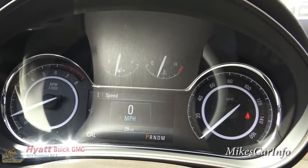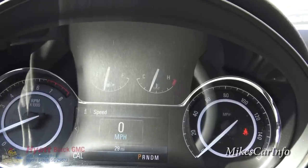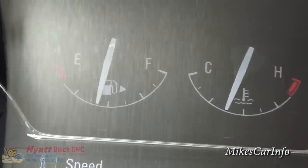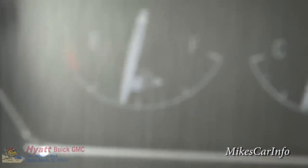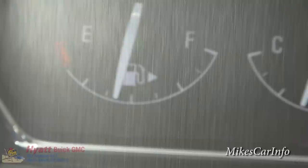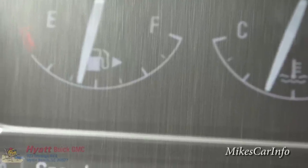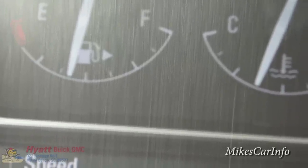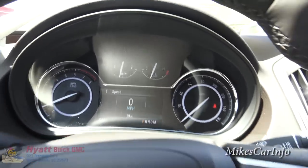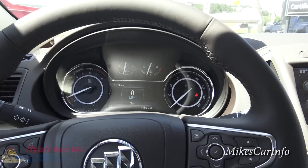You've got your speedometer, RPMs, and all that — pretty standard. I want to point out that on the gas gauge there's a little triangle arrow pointing in the direction of where the fuel door is. Not all vehicles have it, but most do. If you're ever in a vehicle you're not used to driving and you need to get gas, look for that little triangle and it'll tell you which side the fuel door is on.